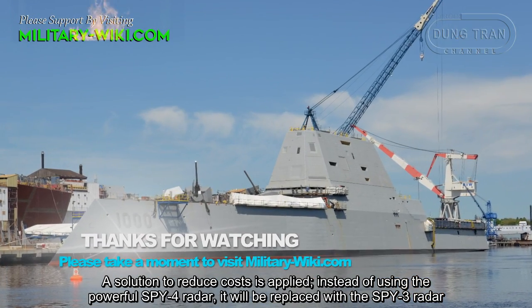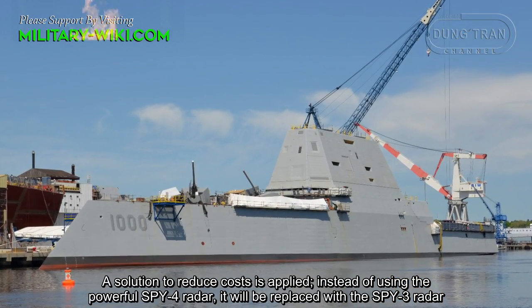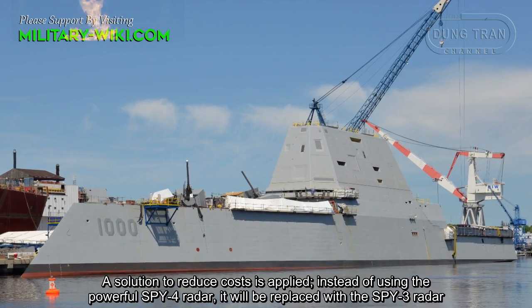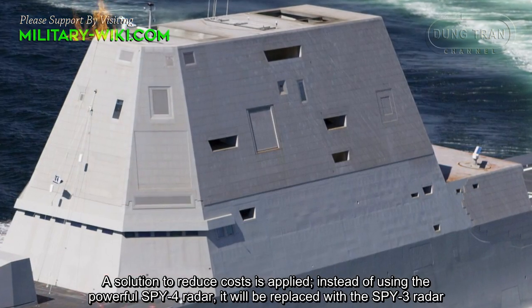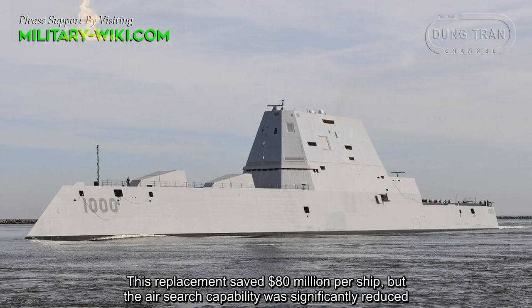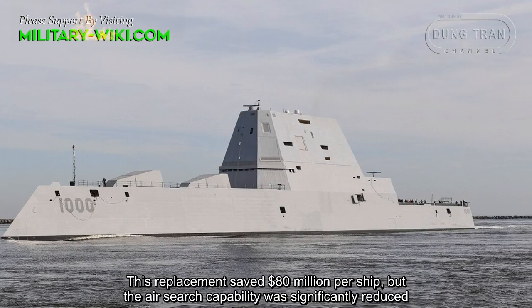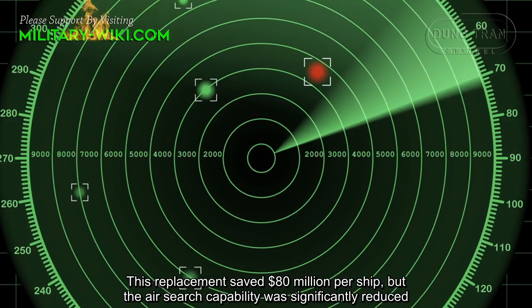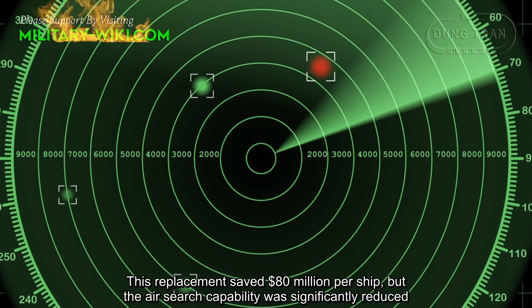A solution to reduce costs was applied: instead of using the powerful SPY-4 radar, it was replaced with the SPY-3 radar. This replacement saved $80 million per ship, but air defense capability was significantly reduced.